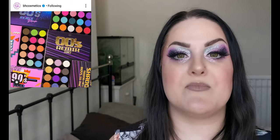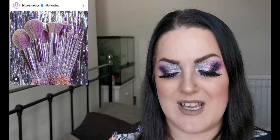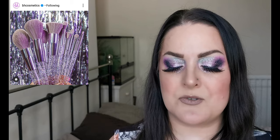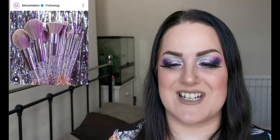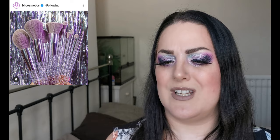They are also releasing a Remix Dance Brush Set — 10 vegan face and eye brushes complete with disco ball inspired handles and an iridescent glitter bag. I love this collection; anything 80s/90s themed I'm pretty much guaranteed to love. This is definitely a collection I'm interested in, so let me know if you're planning on picking any of these up and if so which ones.